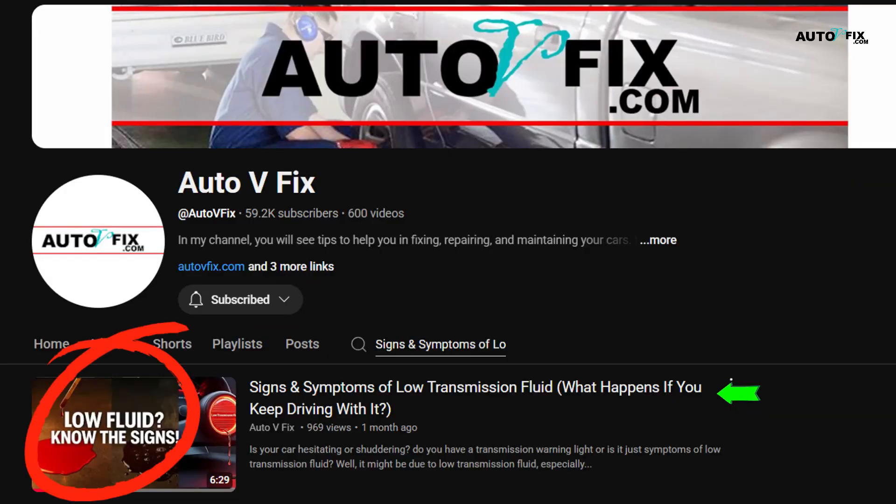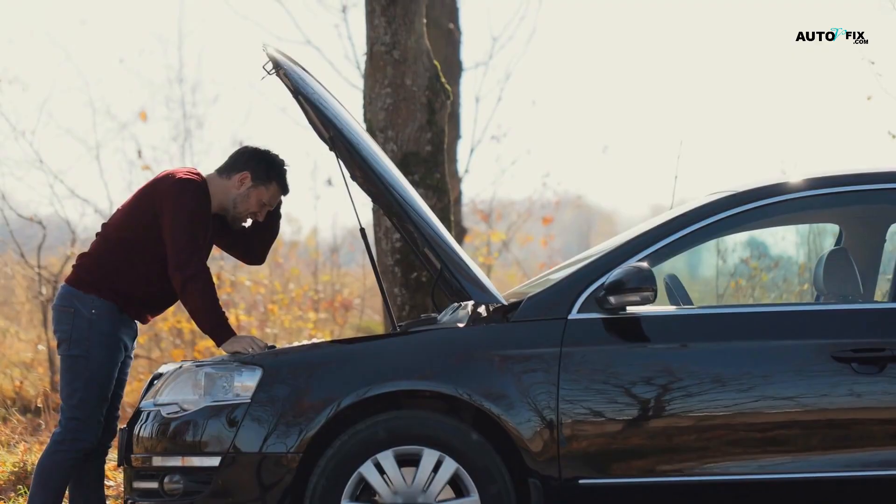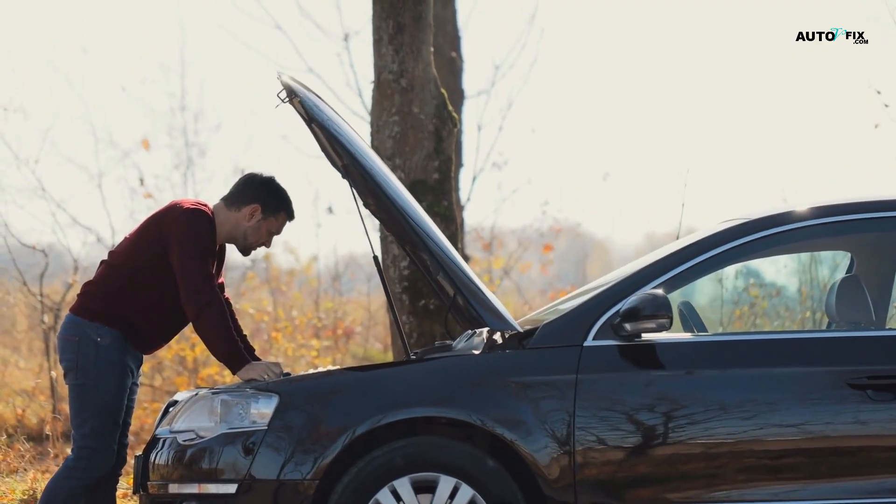Speaking of internal engine issues, check out our video on signs and symptoms of low transmission fluid — some of those transmission problems can feel a lot like engine hesitation.